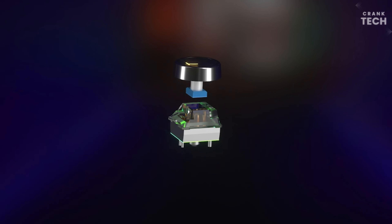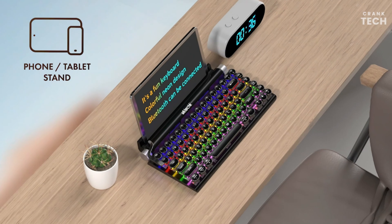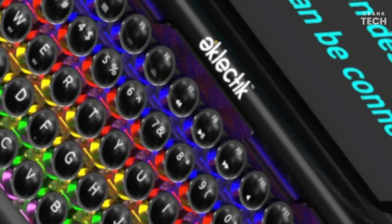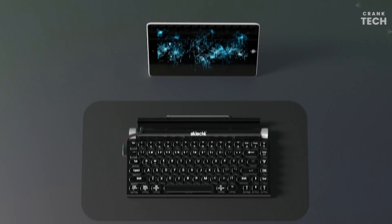The keyboard can be used wired or wireless, which adds to its versatility. It can be connected to any Bluetooth device, such as a laptop, tablet, or phone. It is a good choice for anyone who wants a unique, stylish, and comfortable keyboard.